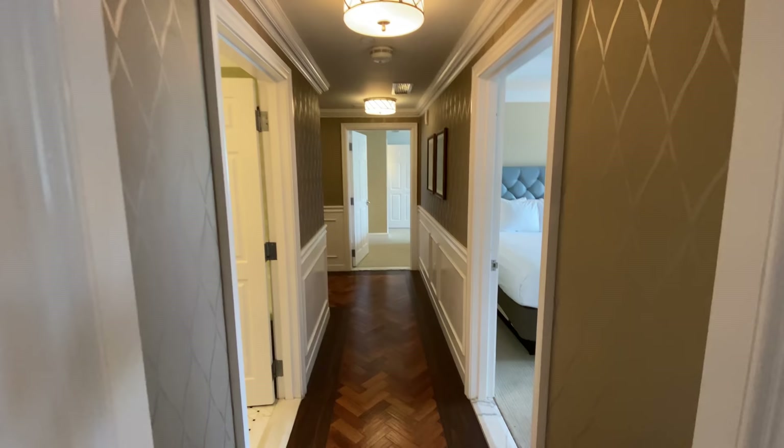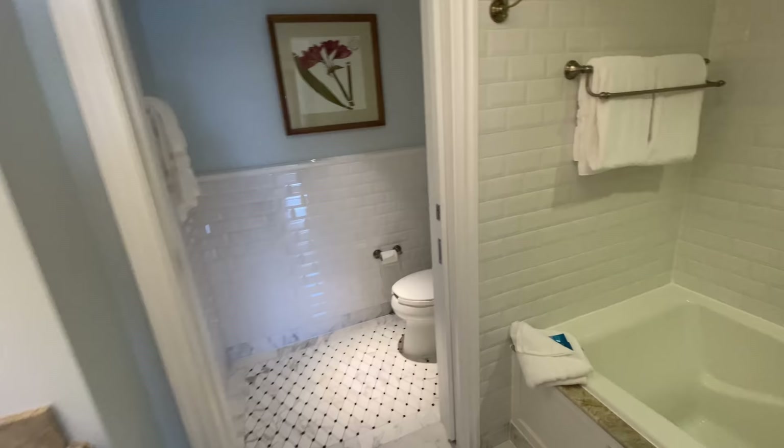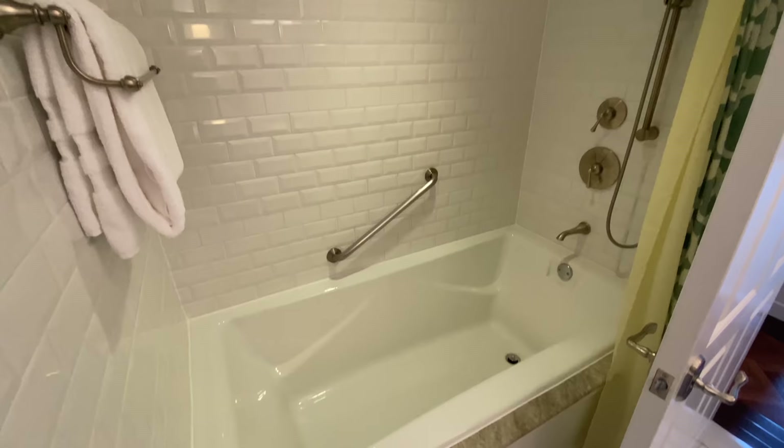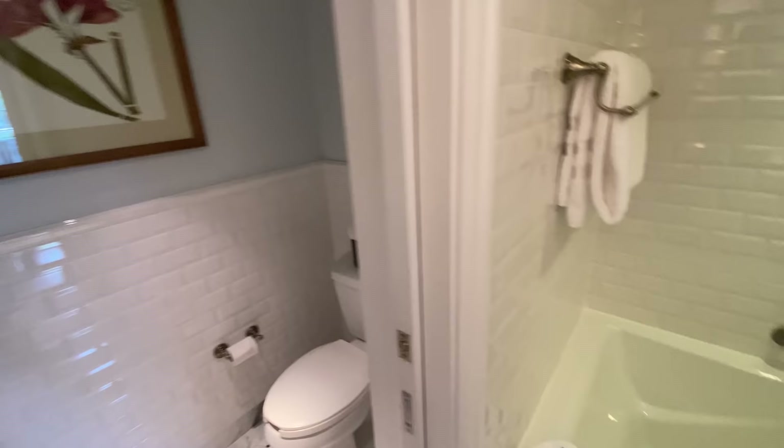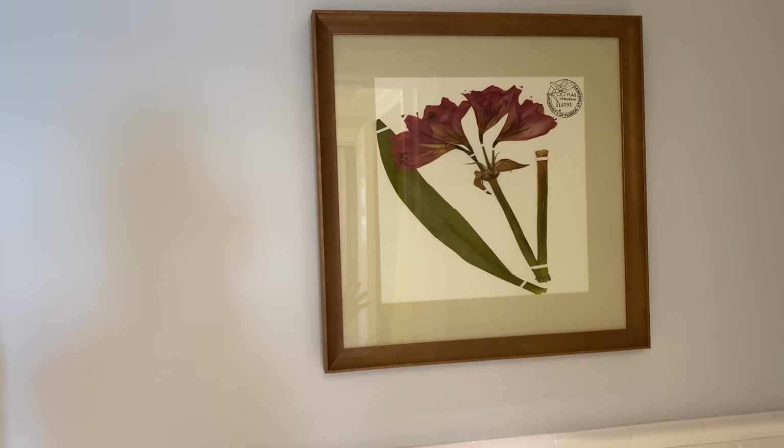Okay, so bathroom one — this is one of the smaller ones, it looks like. But even one of the smaller bathrooms gets a killer tub, so that's sweet. I love the subtle art. I'm gonna bring a different lens in here since different people prefer different lenses.